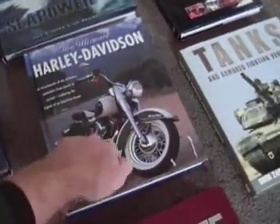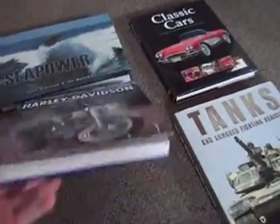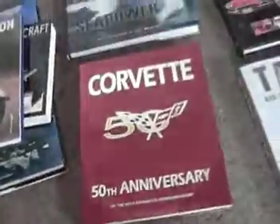I got a Harley-Davidson hardback. It's the history — an encyclopedia of the motorbike. Over 250 pages in the history of the Harley-Davidson. So if you got a Harley-Davidson fan, or it makes a good Christmas gift — all of my books are half price.